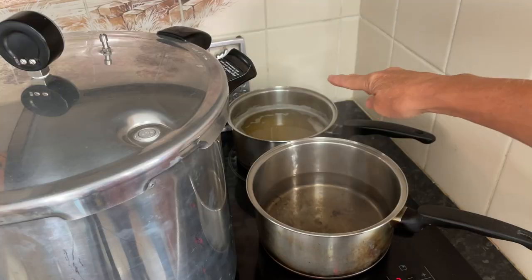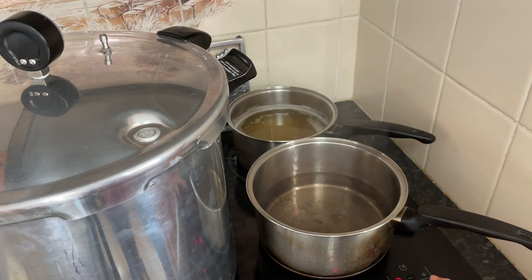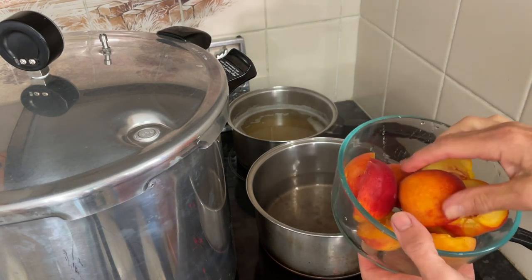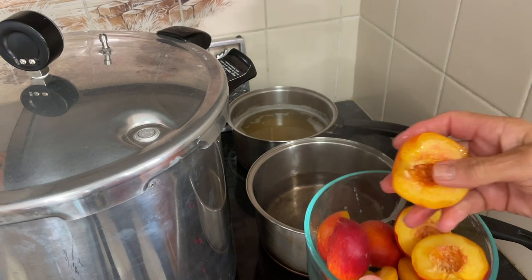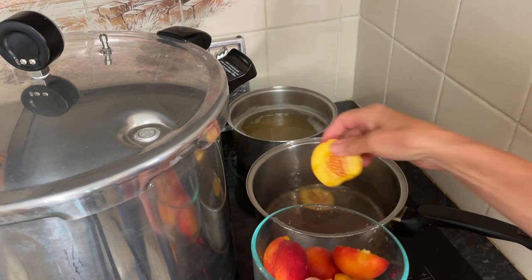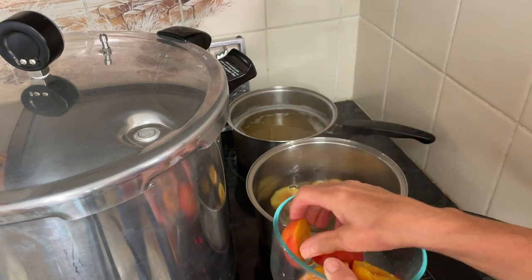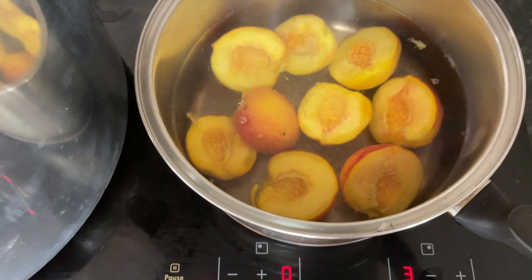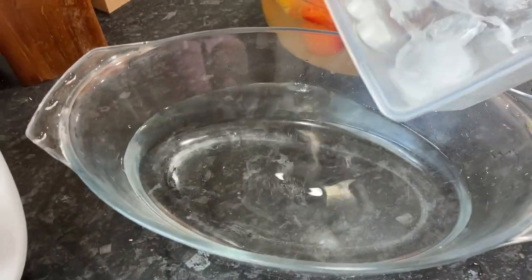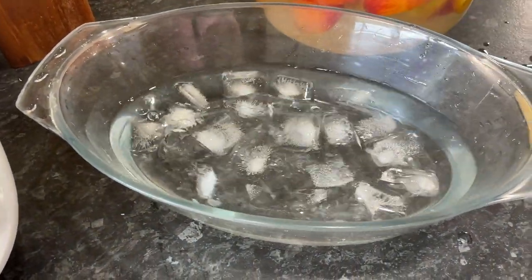My syrup is hot, which I've just moved to the back, and I've got my hot water boiling. All you need to do is take the halves out of your lemon water and just put them into the boiling water in a single layer. You boil them for about a minute and that will help loosen the skin. While that's boiling on the stove, I'm just going to add some ice to cold water to create my ice bath.